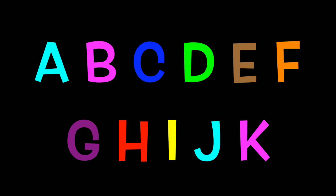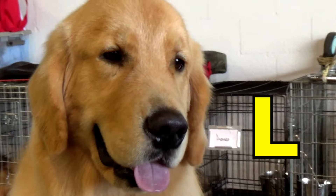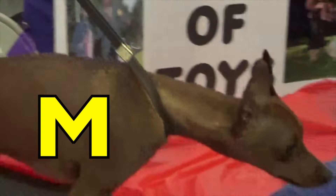C is for Chihuahua. Chihuahua. D is for Dachshunds. Dachshunds. E is for English Bulldogs. English Bulldogs. F is for French Bulldogs. French Bulldogs.